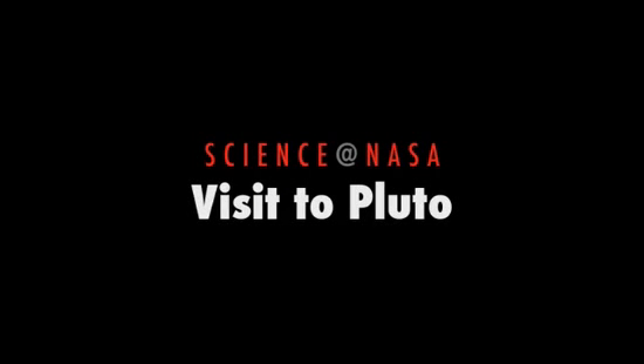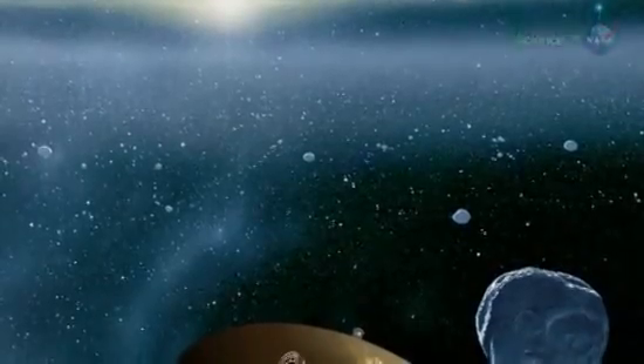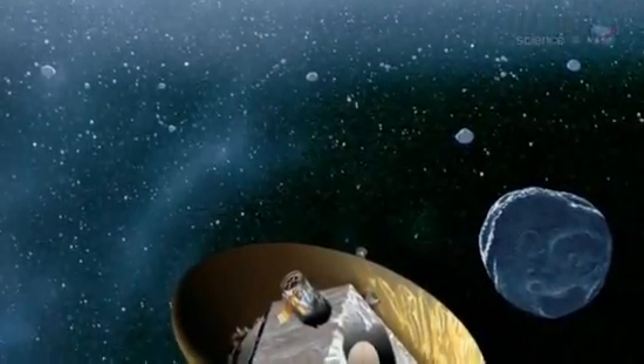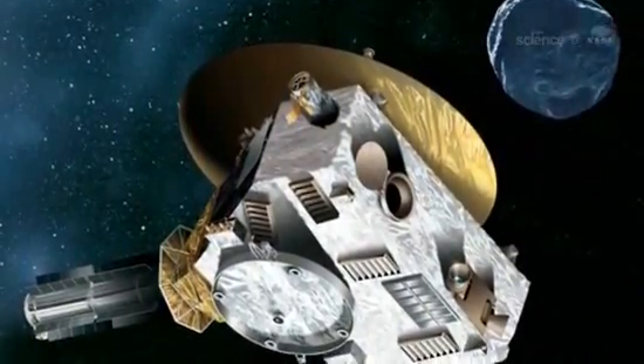Paying a Visit to Pluto, presented by Science at NASA. At this very moment, one of the fastest spacecraft ever launched, NASA's New Horizons, is hurtling through the void at nearly one million miles per day.